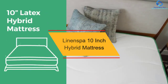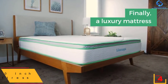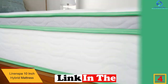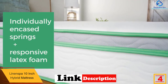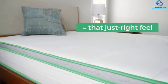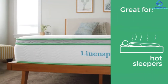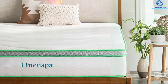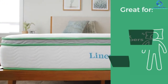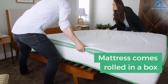At number four, we have the Linenspa 10-inch hybrid mattress. This hybrid mattress comes with 10 inches of latex and innerspring, made with four layers of foam, giving a supportive yet not-too-firm feeling. The inner latex layer controls temperature for cooler sleep. Wrapped steel coils provide edge support and control motion so your partner's movements don't disturb you. This is covered by a 10-year manufacturing warranty and a 100-night sleep trial — if a customer isn't satisfied, the company will take the product and refund the full amount.